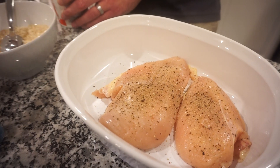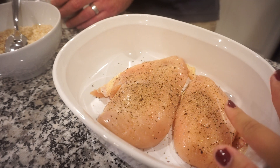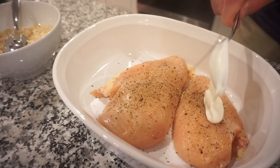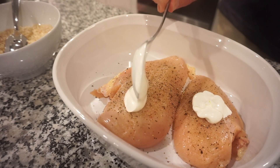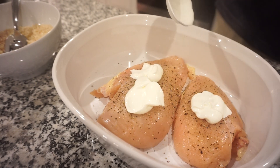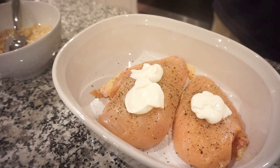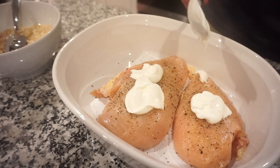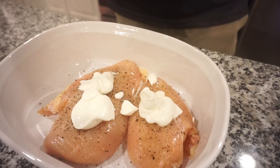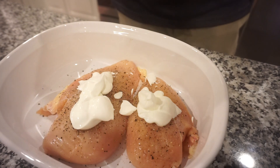Now that our panko mixture is mixed up with some extra parmesan, I salted and peppered the chicken breasts and Bunky is adding a generous amount of sour cream to each one. Don't skip out — the sour cream is kind of my favorite part. When we made the Longhorn parmesan crusted chicken the other night, I wanted it swimming in the topping and now I'm asking Bunky to return the favor, but he gave me the smallest dollop ever. We negotiated more sour cream.